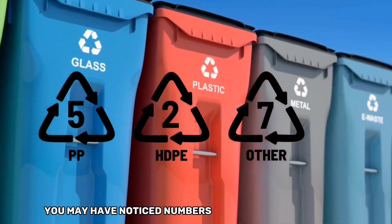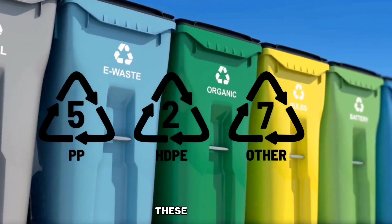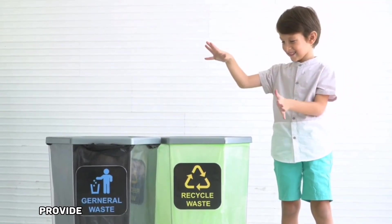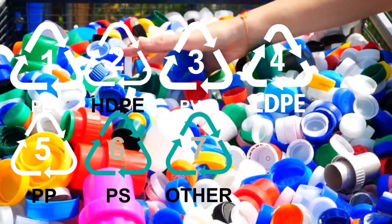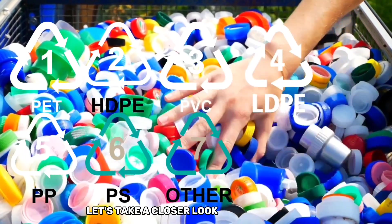You may have noticed numbers inside a triangle symbol on the bottom of plastic items. These numbers, known as plastic resin codes, provide important information about the type of plastic used and its safety for various purposes. There are seven plastic resin codes, numbered from one to seven, and each represents a different type of plastic. Let's take a closer look at each of them.